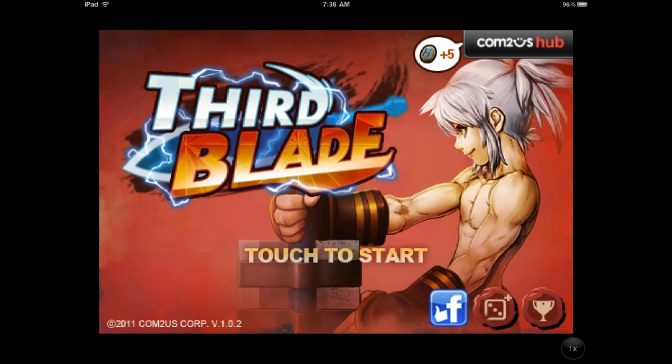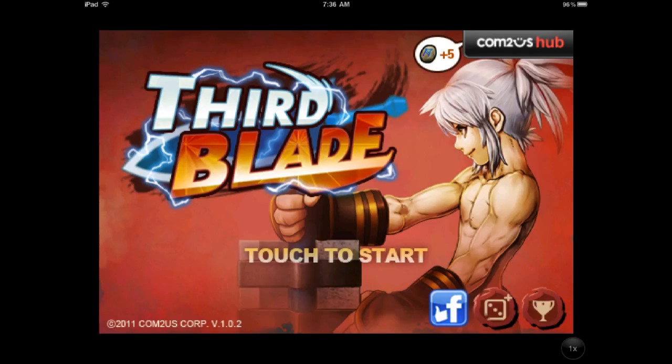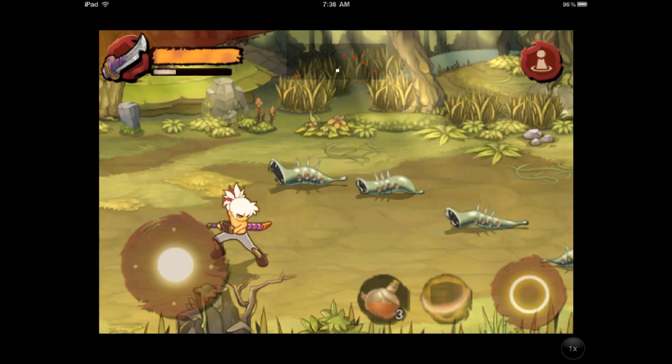The first app I have for you today is called Third Blade. That application is actually free because they're celebrating the release of another application called Puzzle Family, which I messed around with a little bit, but I wasn't really entirely impressed. If you like very simple puzzle applications, you might want to check that out.